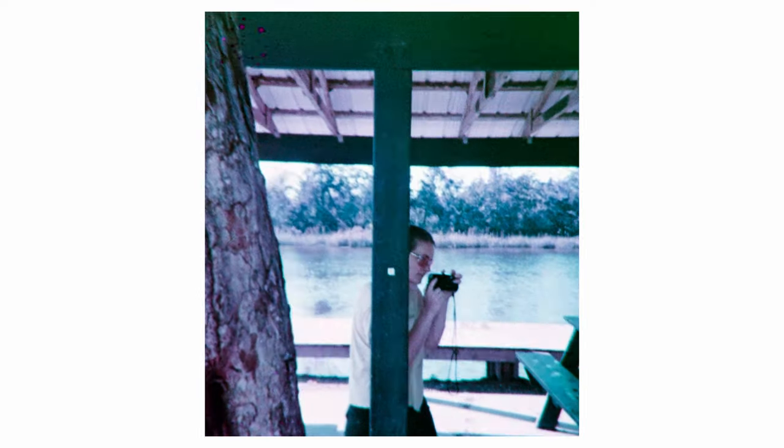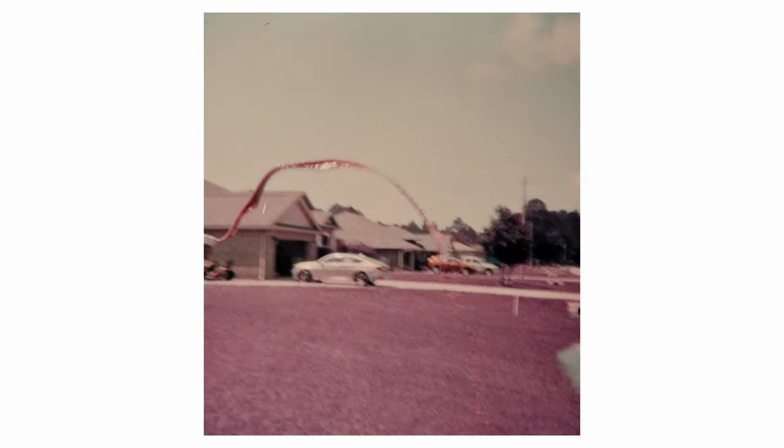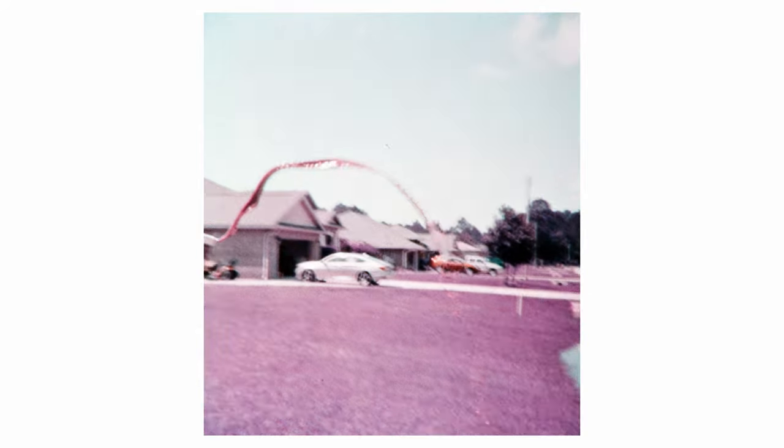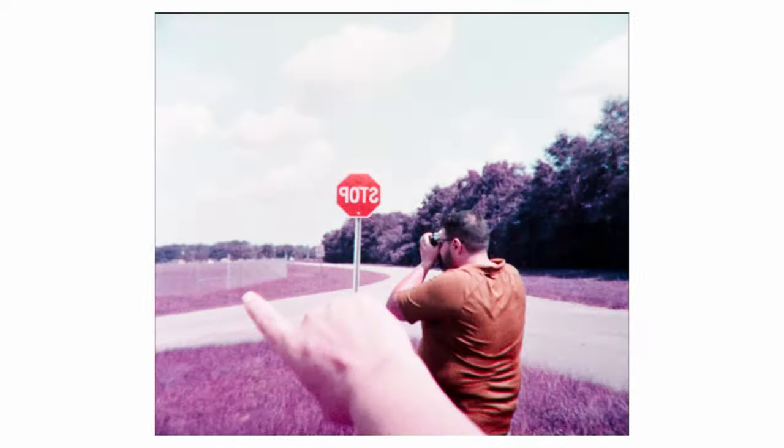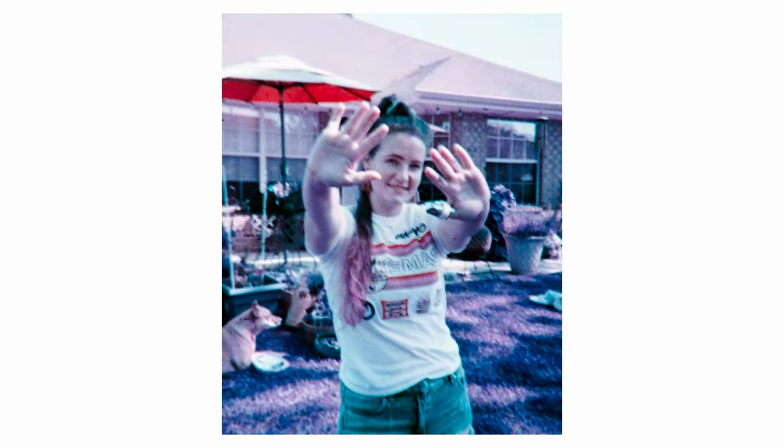If you're ready to throw some money down, get the Nimslo or the Nishika — they're going to have more features and are much easier to load. But if you're looking to just make some nonsense, it's hard to go wrong with five bucks on this guy. At this price point for a gimmick, you could make some neat GIFs. Next time you're bored, go out thrifting — you could find some magic, or just a minor illusion.